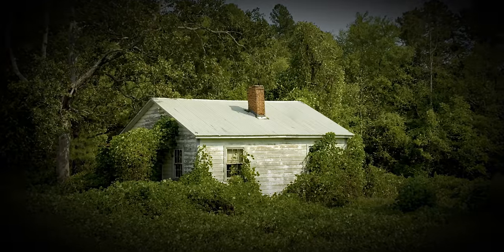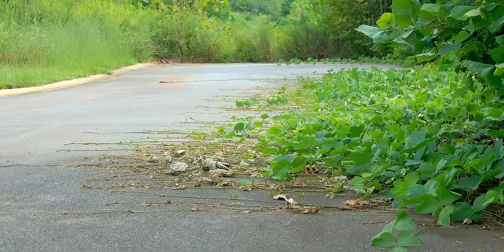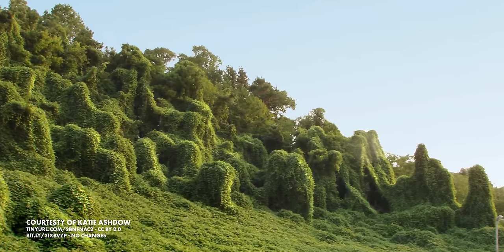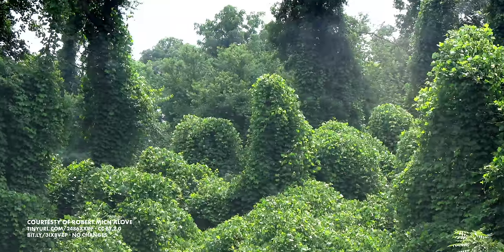If you live in the US, particularly in the south, you're probably super familiar with these all-consuming vines and the tall tales that come along with them. One even warns that you shouldn't sleep with your window open at night, or these fast-growing Kudzu vines will find their way inside. One of the main reasons this plant is so invasive is the breakneck speed at which it grows — it can grow as fast as 30 centimeters every 24 hours, growing up to 60 meters per year. That's taller than Cinderella's Castle at Magic Kingdom.